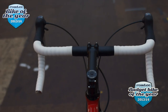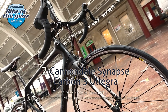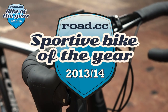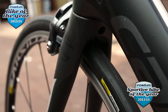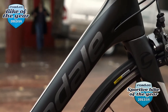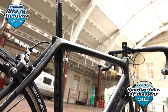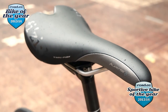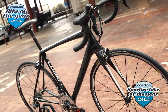Number 2: the Cannondale Synapse Carbon 3 Ultegra — our runner-up by a very close margin. The Synapse packs in a raft of cutting-edge technology to deliver a fast and comfortable ride, and at this price it delivers the best performance for a whole lot of riders. The Synapse Carbon Ultegra 3 wins because it can deliver performance and comfort without compromise, coming in at around £2,300.